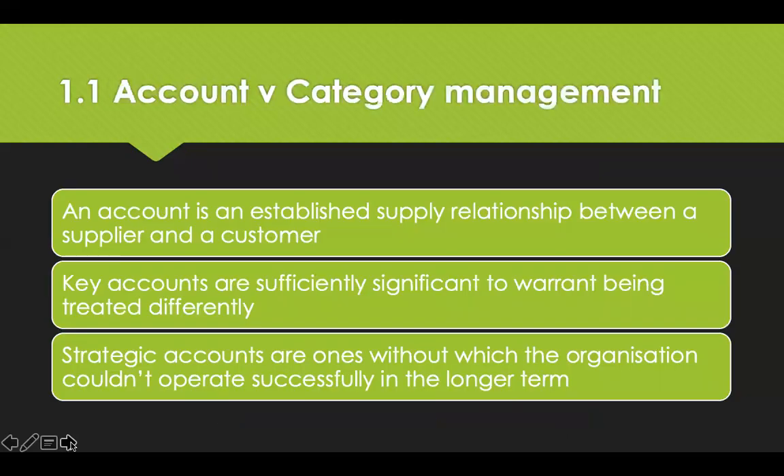It is important to clearly differentiate between a procurement category manager, a procurement account manager and a customer account manager. A procurement category manager is responsible for categories of spend. A procurement account manager is responsible for specific suppliers. And a customer account manager is responsible for specific customers.